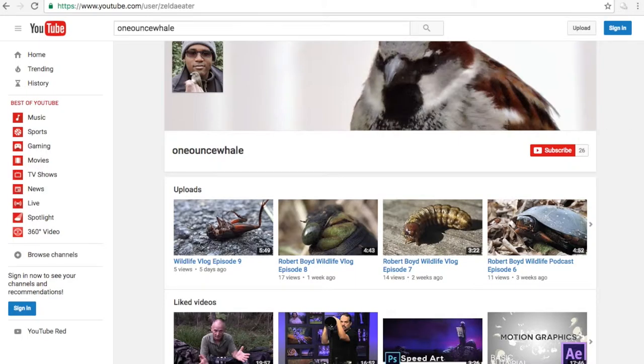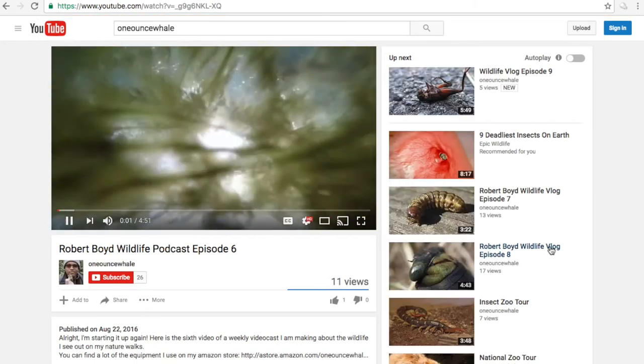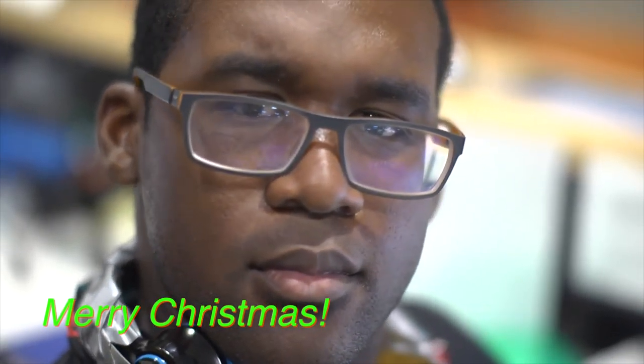All right, that's about it for this week. If you guys want to see more cool videos, check out my YouTube channel, or check out my Instagram if you want to see some cool wildlife pictures. See you guys next week.